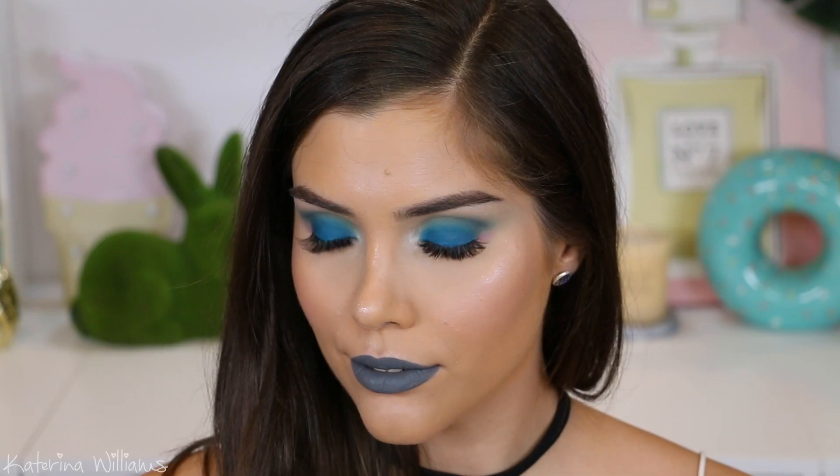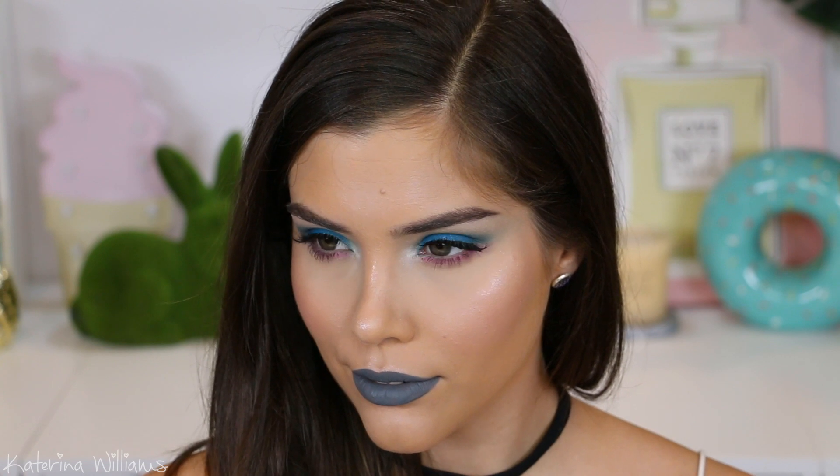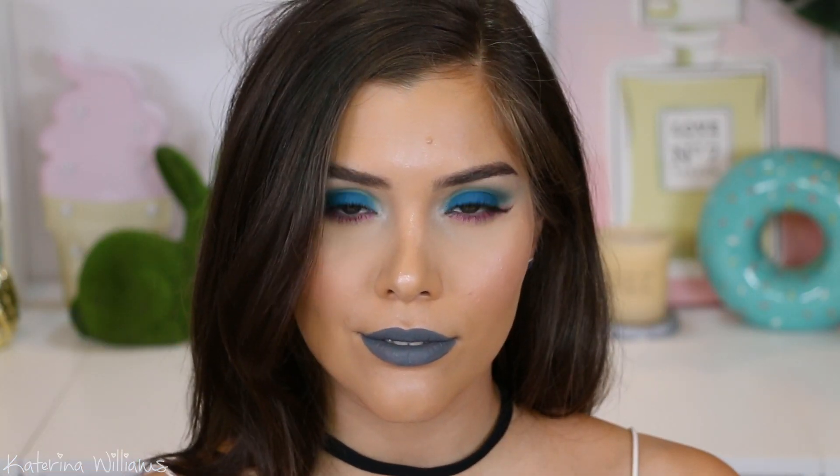Hey guys, today's video is another trend drop with Rimmel London. This time I'm gonna show you how to achieve these two gray lip looks. One is a more wearable everyday look and the other is an edgy party look, so if you guys want to see how to get these then just keep watching.